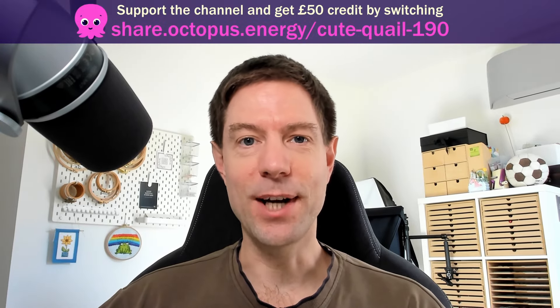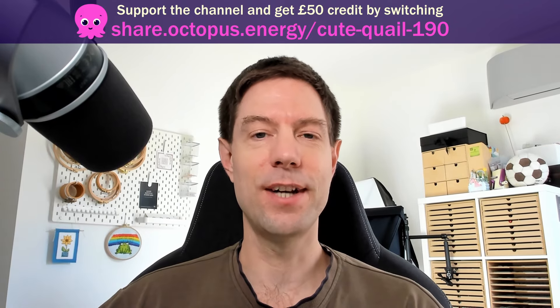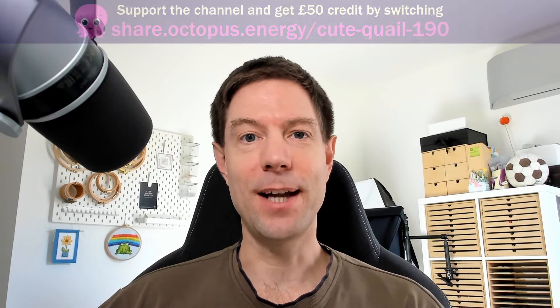I don't tend to do ranty videos on this channel — I like to keep things reasonably positive and upbeat, and I really love Octopus and what they're trying to achieve with all these amazing smart tariffs, trying to push heat pump installations and solar panel installations and everything. But I am going to have to have a little bit of a go at Octopus, because there's one particular aspect of the way they're operating — in particular regarding their heat pump installations — that is annoying me, and I'd like to know why they're not doing it better.